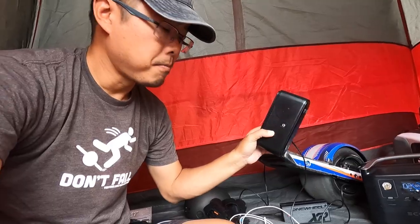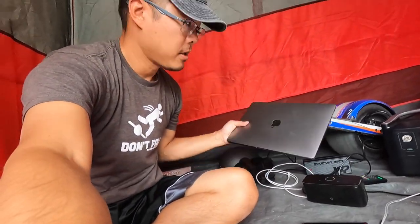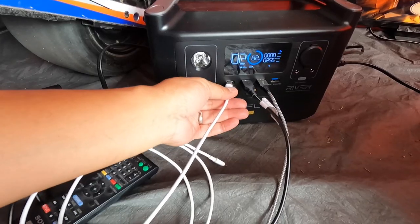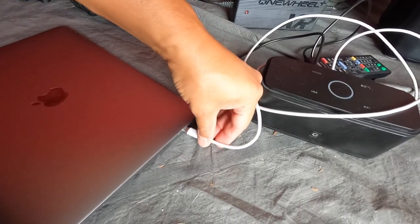It's got plenty of USB outlets for you to charge your phones, which I'm charging right now, a portable Bluetooth speaker, and you can charge your laptop. You can plug in via USB-C and get fast charging, so I can keep blogging and editing videos for the YouTube channel.